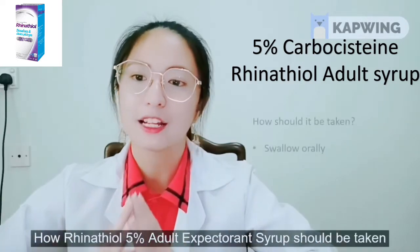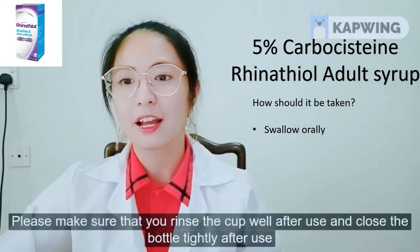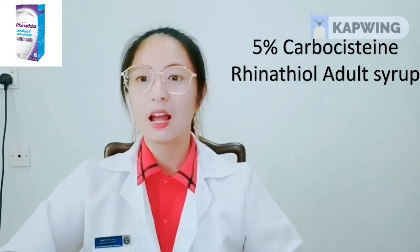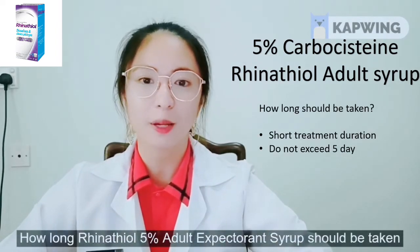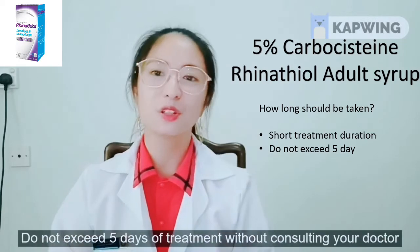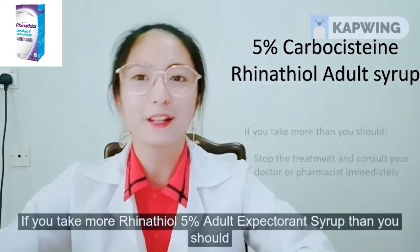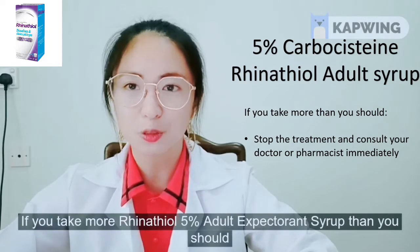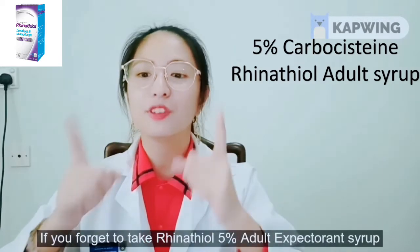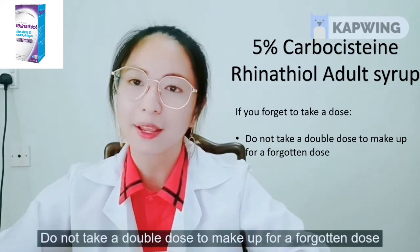This cough syrup is to be swallowed orally. Please make sure you rinse the cup well after use and close the bottle tightly after use. The treatment duration should be short — do not exceed 5 days of treatment without consulting your doctor. If you take more than you should, stop the treatment and consult your doctor or pharmacist immediately. If you forget a dose, do not take a double dose to make up for the forgotten one.